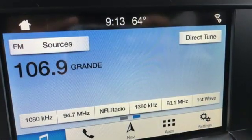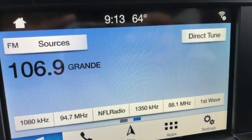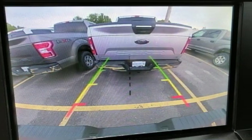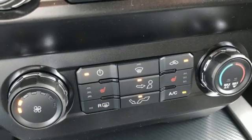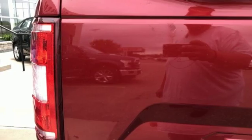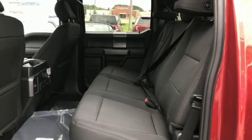Integrated navigation system with voice activation, power heated mirrors, leather steering wheel, rear parking sensors, remote engine start, manual tilting steering column, automatic transmission, active grille shutters, electronic shift on the fly, and twin turbo V6 engine.